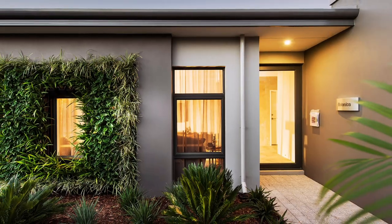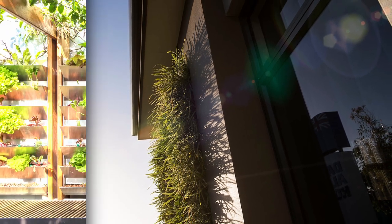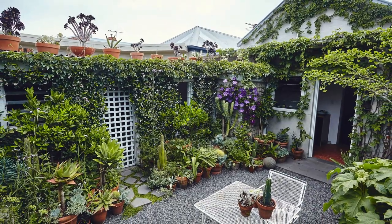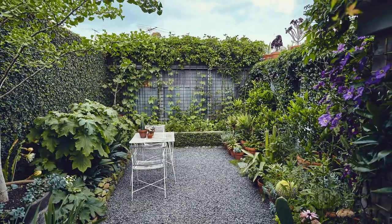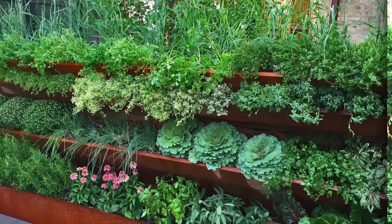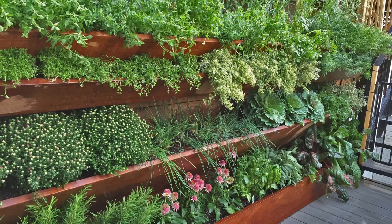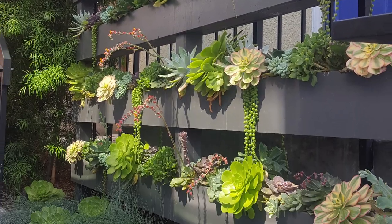Another interesting trend is green facades — vertical gardens that cover the entire exterior of a building — which have become very popular, especially in recent years. These green facades can provide insulation, reduce energy costs, and improve air quality. There is also an increasing incorporation of technology such as sensors, lighting, and irrigation systems in modern vertical gardens, allowing for greater control over the growing environment and resulting in healthier, more productive plants. A particularly popular trend is using lighting underneath the plants on the wall, which adds more volume and looks beautiful, especially in the evening.